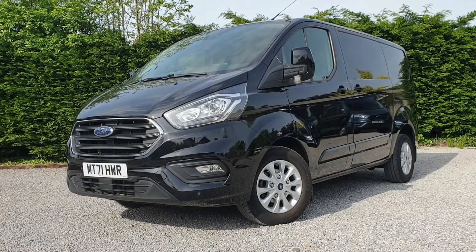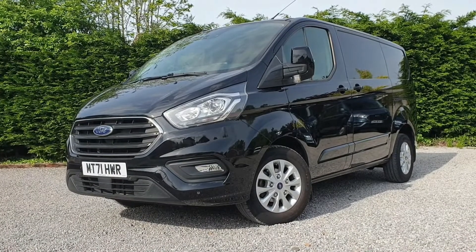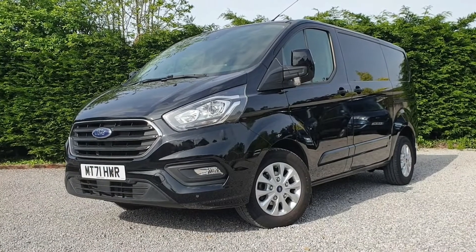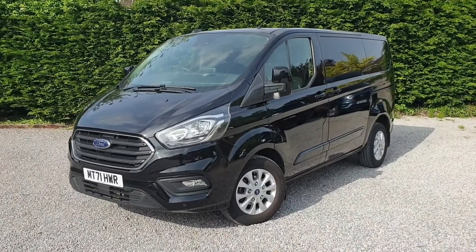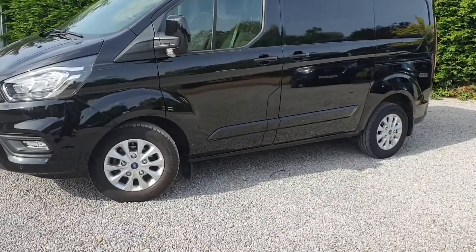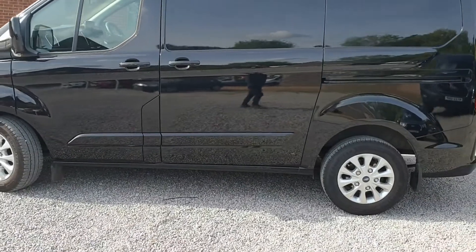Ice Pack 21 inside the cab, so Android Auto and Apple CarPlay, as well as plenty of other features. Sitting on a 71 plate, registered November 2021. The vehicle comes with Ford Manufacturer's Warranty — three years or 100,000 miles, whichever comes first — subject to regular maintenance, and also one year of Ford Assist from that date.